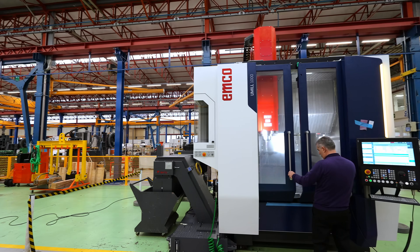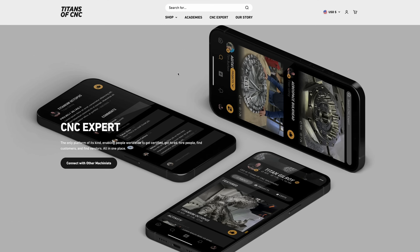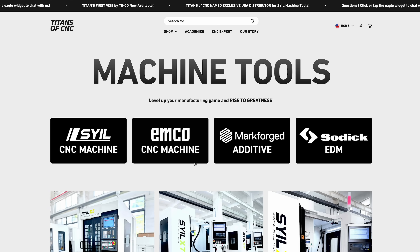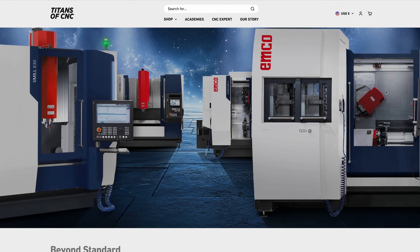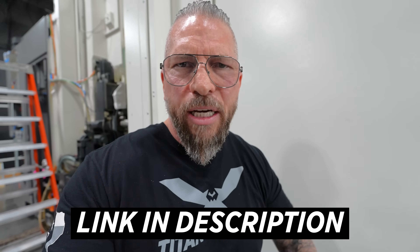Thank you to the team, thank you to EMCO. Not only are we about to hit one million subscribers on YouTube, but we just moved out eight machines from our facility and we're bringing in 14 machines — newer technology, bigger machines, smaller machines, crazy technology — all for education, lifting up the trade, and teaching everything CNC. Big things happening at Titans of CNC. Remember, Titans of CNC is the national distributor for EMCO in the US. Hit the link in the description for more information.